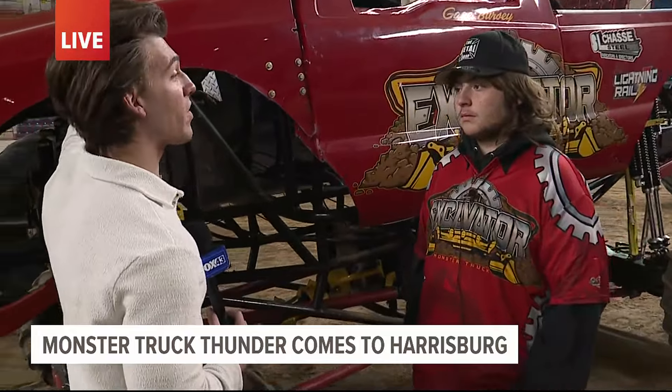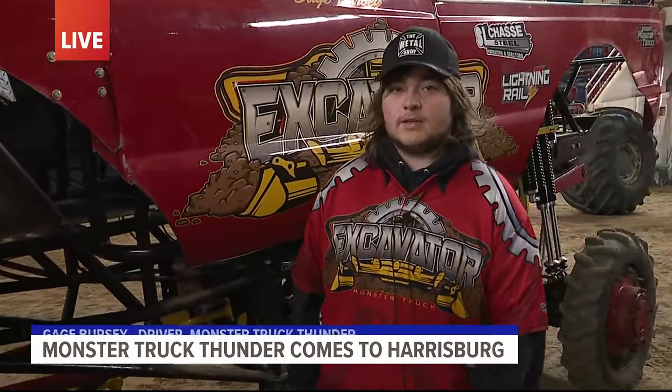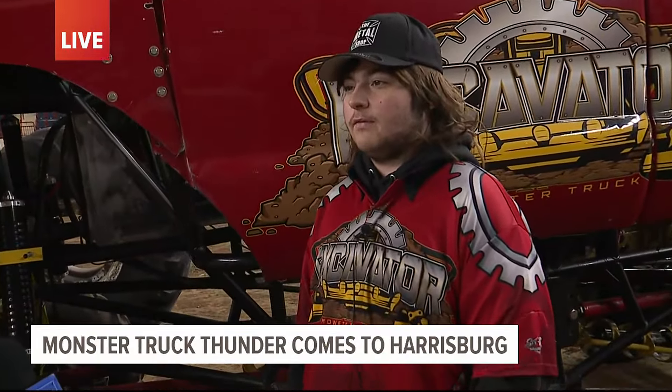Gage, this is called the Excavator. Why do you call it the Excavator? So we actually own a construction business, and that's what I do for work during the week. I run equipment, and I just figured it would be an awesome name that would fit the truck and fit my personality.